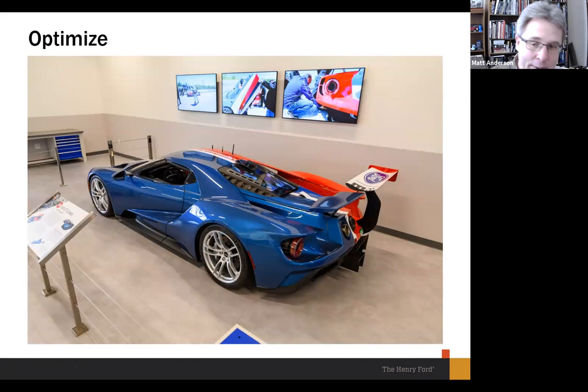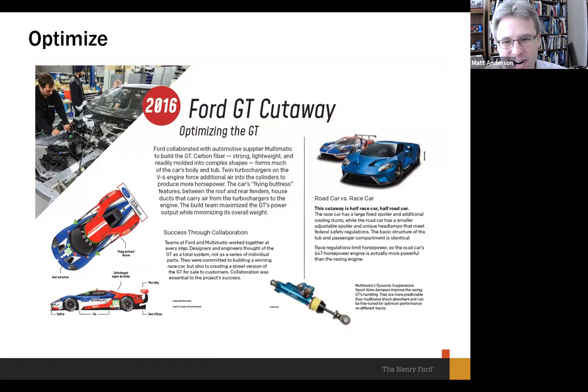Here's the label for the cutaway car, where we talk about the race car versus the road car and explain what makes this significant. We can also discuss the Multimatic dynamic suspension spool valve dampers, which could be adjusted at the track to make the car handle on different surfaces as needed. The GT was not a success out of the gate — Ford was disappointed in their first race with the GT at the 24 Hours of Daytona in 2016, where the gearbox failed on all the cars.